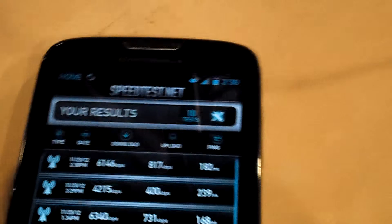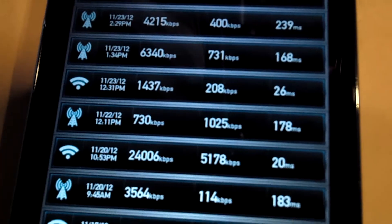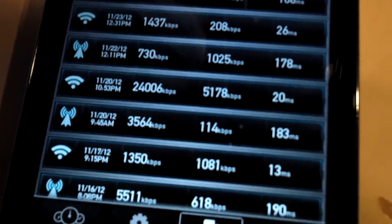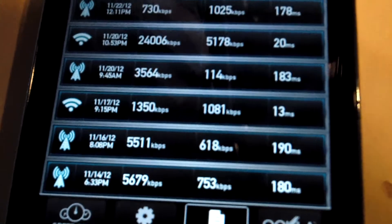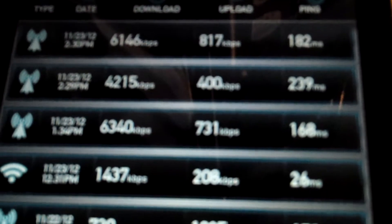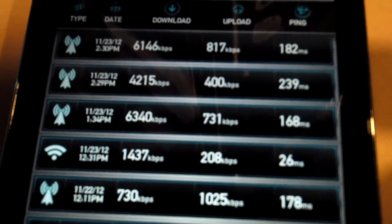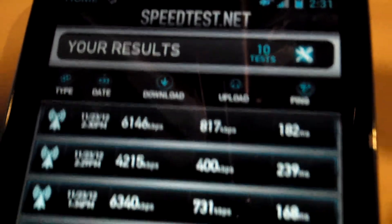Alright, so let's take a look at some of the results from earlier. What we just did — Wi-Fi you can ignore. Kind of earlier we had — I think that was one of the higher results — 6.3 down, 7 up, and we had .8 up.